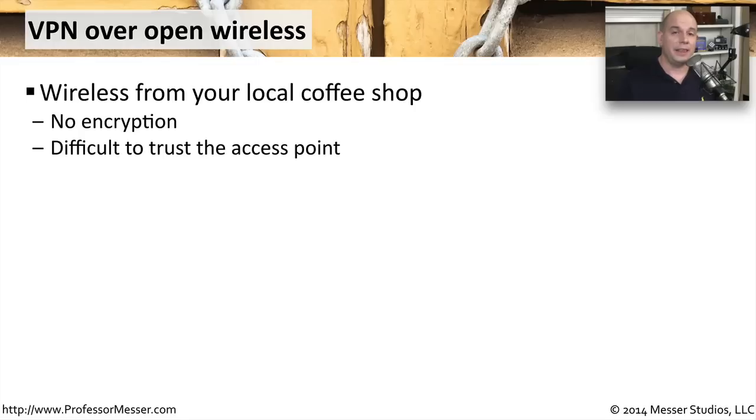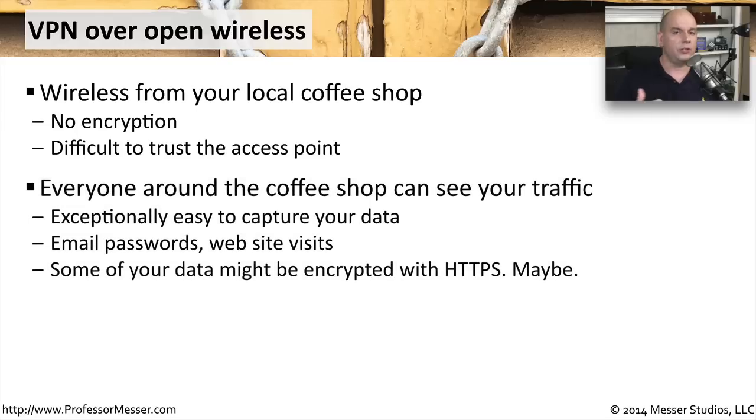Because of this, everything you send can be seen by anybody else who can receive that radio signal. They could be sitting anywhere nearby and be able to see everything that's happening — they can look at your data, read your emails, and see what websites you're visiting. Even if you're visiting some sites via HTTPS, you're still going to have other traffic from your desktop or laptop that can be seen over this wireless network.